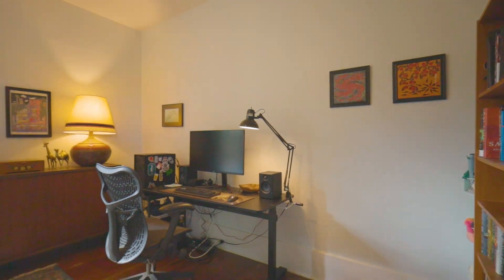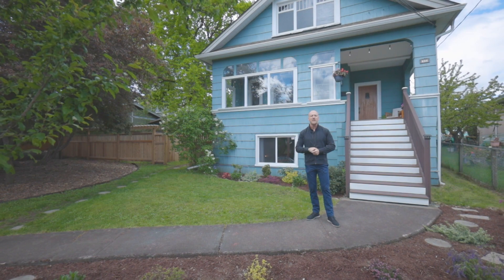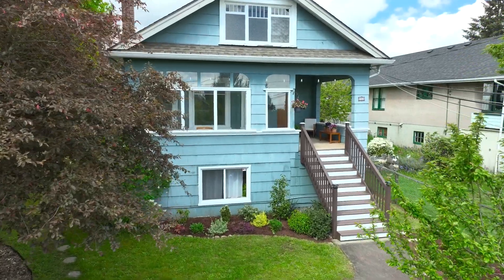The home features two bedrooms and a wonderful flexible office space on the main level. There's a one-bedroom suite downstairs and a detached garage — definitely going to want to come check this one out.